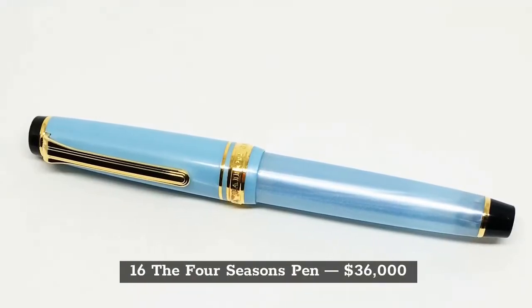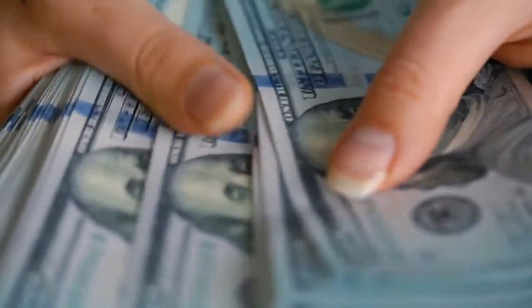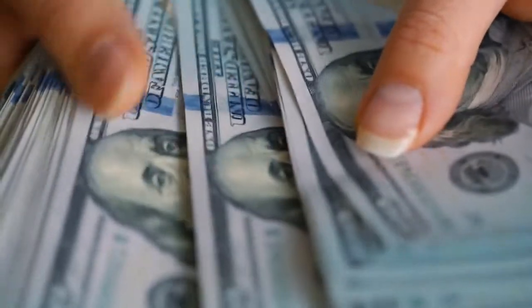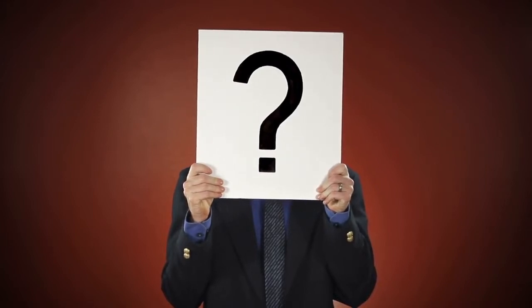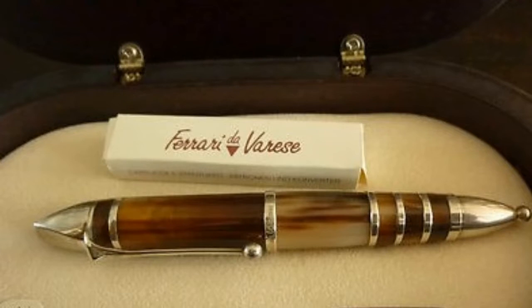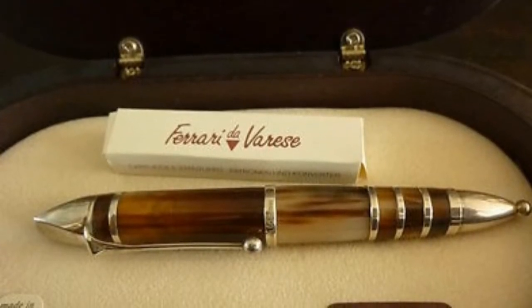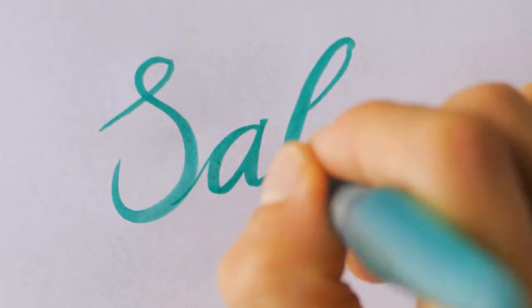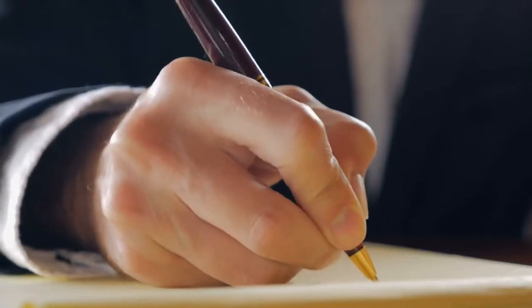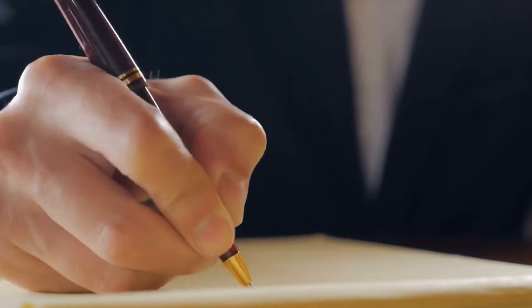The Four Seasons Pen is worth a total of $36,000. Only 33 sets of these pens have been created. The creator behind this pen is Ferrari de Varese, known for his unique designs. The only problem with these pens is that they are rarely for sale. If you are lucky enough to write with this pen, consider yourself unique, as it is one of the rarest pens in the world.